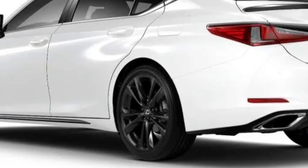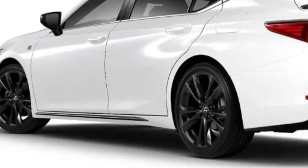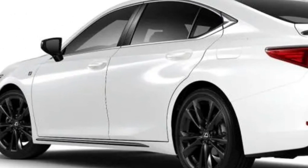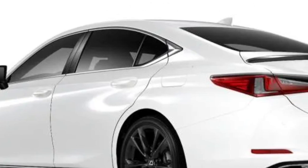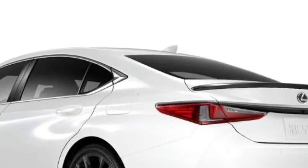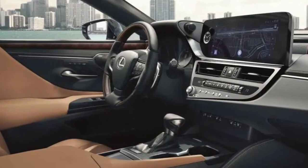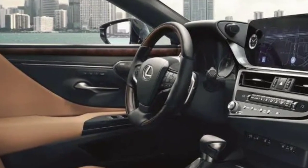Last redesigned for the 2019 model year, the ES shares the TNGA-K platform with the version of the Toyota Camry introduced for the 2018 model year. The updated 2025 Toyota Camry is now available only as a hybrid, so perhaps Lexus will go in a similar direction with the ES in the near future.